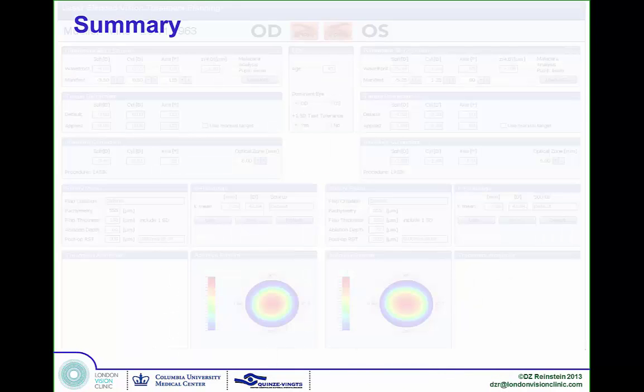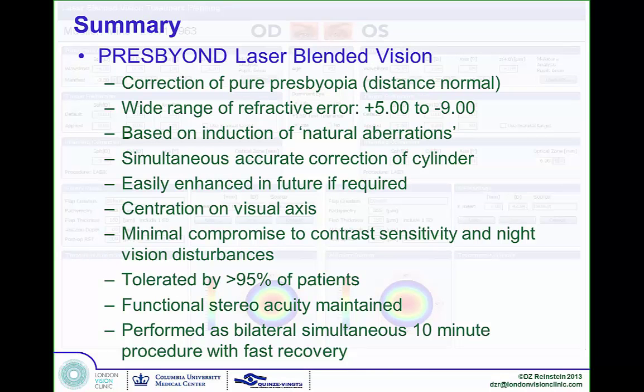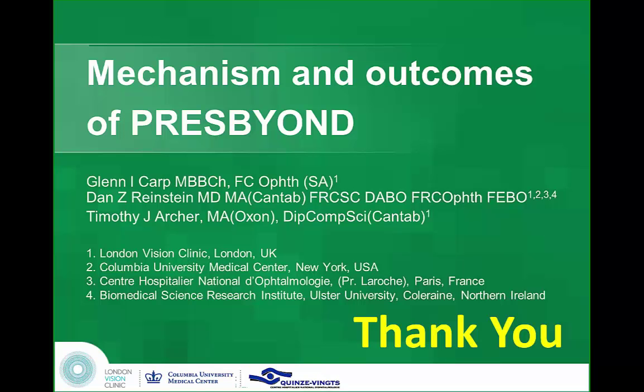To summarize: PressBeyond can correct presbyopia while maintaining good distance vision across a wide range of refractive errors including SIL. It's based on natural aberrations in the eye, easily enhanced, centration is on the visual axis, and it does not compromise contrast sensitivity or night vision. In our studies there were no topography-guided repairs, no multifocality — it's a straightforward aspheric treatment with boosted spherical aberration, non-linear though. Functional stereoacuity is maintained, and it's a simple procedure done in 10 minutes. I hope I've convinced you with the science; I'll leave it to my fellow presenters to convince you with the clinical results.